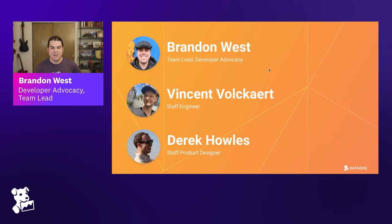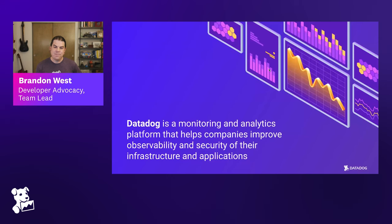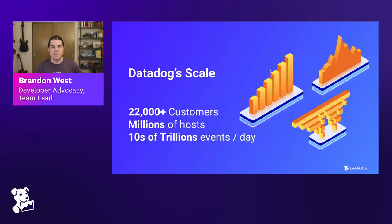A little bit about Datadog for those who may not be familiar: Datadog is a monitoring and analytics platform that helps companies improve the observability and security of their infrastructure and applications. We have over 25,000 customers, millions of hosts, billions of containers being monitored, and tens of trillions of events being sent to Datadog every day — operating at a pretty significant scale.